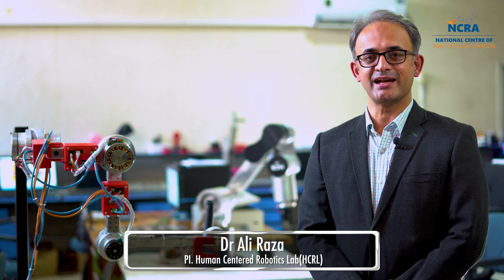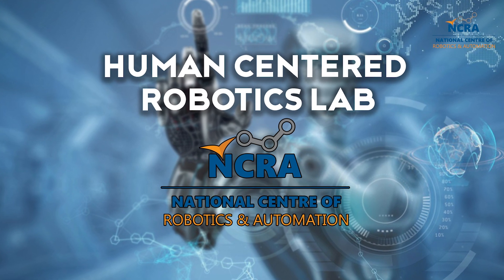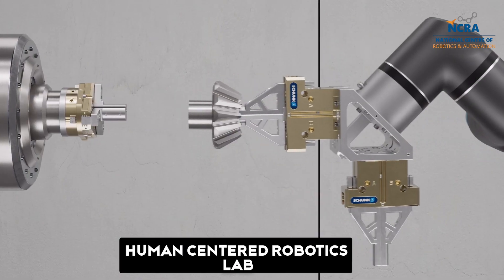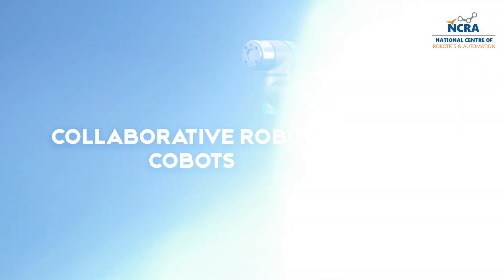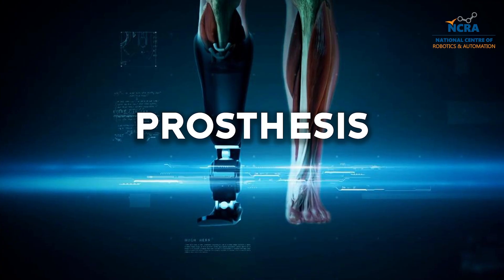My name is Dr. Ali Reza and I'm representing the Human Centered Robotics Lab, which is part of the National Center of Robotics and Automation. The central purpose of this lab was to develop robots which are going to work alongside humans, and the idea was further disseminated into three domains: the first being collaborative robots, the second being exoskeletons, and the third being prostheses.